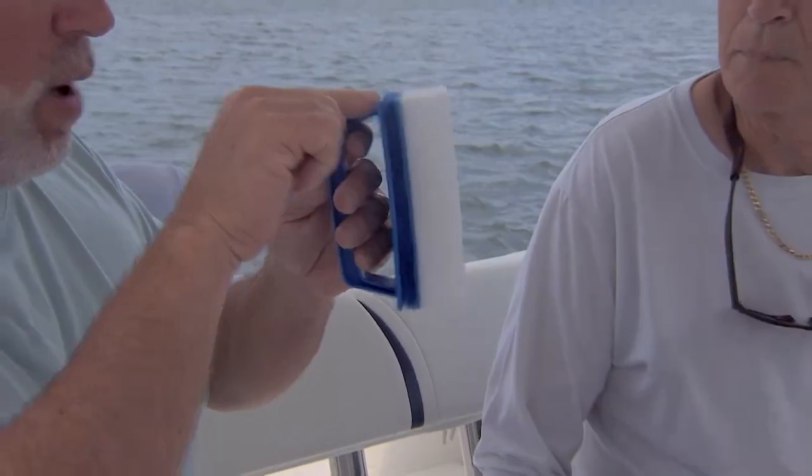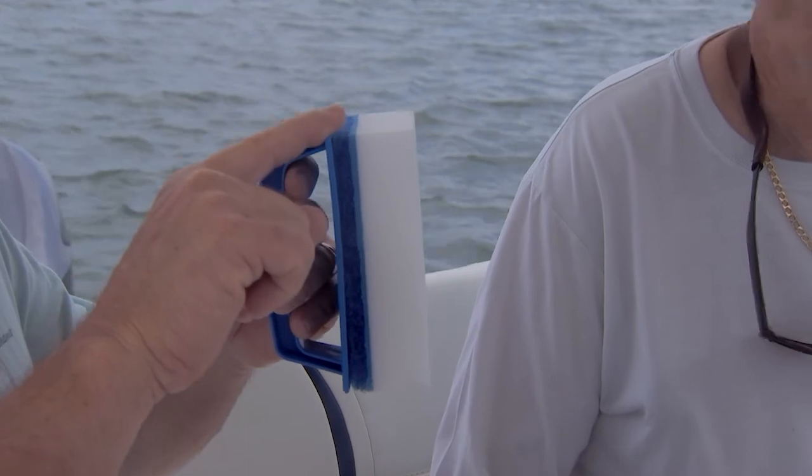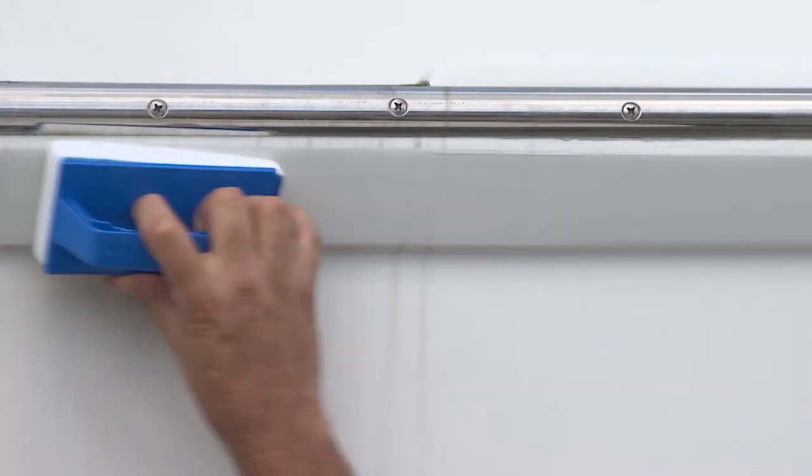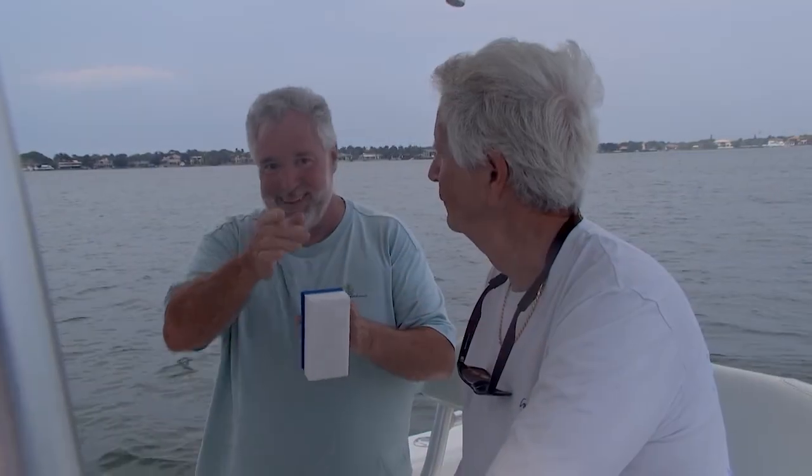We're also going to have a lot of experts from the marine industry joining us today. And speaking of experts, our first one has to deal with this item right here — this is what's called a wipe-out eraser. If you have any scuffs or blemishes on the boat, this is a tool you might want to consider. So Ralph, if you could, take it away.